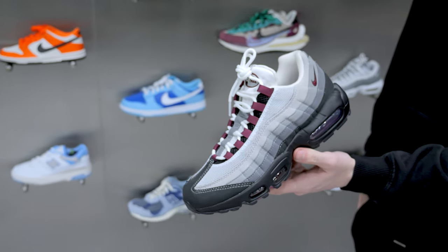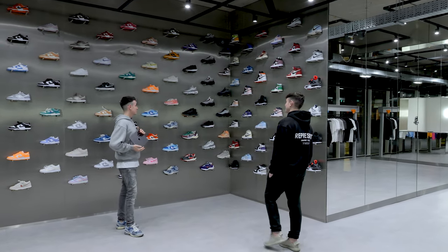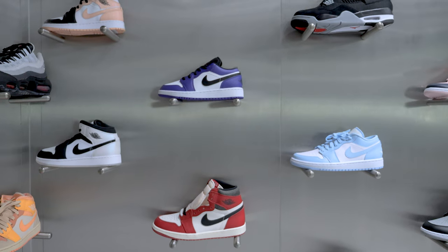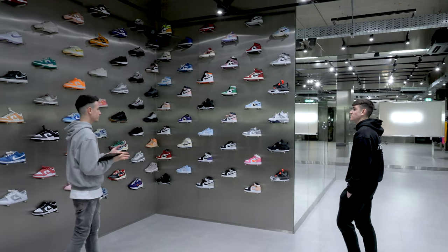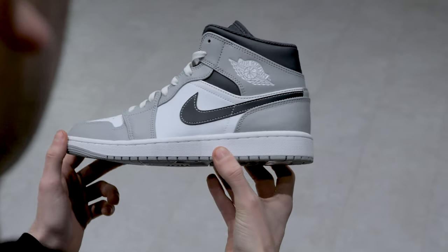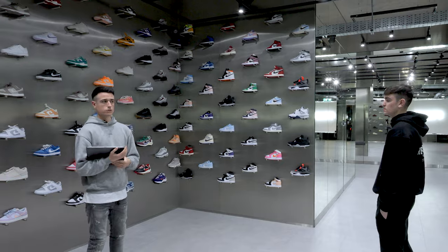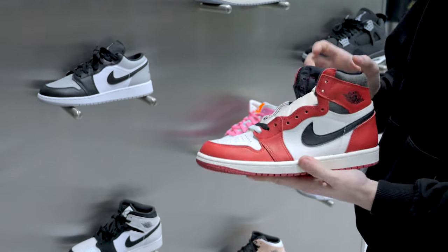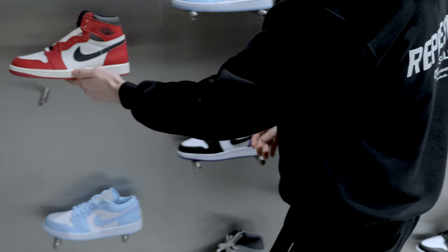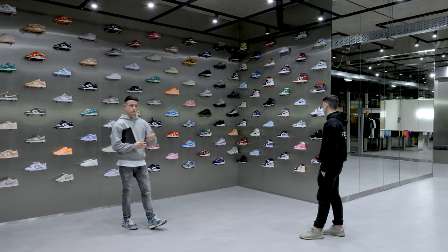Air Max 95s and 110s are huge in Glasgow. We don't stock 95s though — we like to only focus on ones that are a little bit harder to get. On the last wall we've got our Jordan wall, which we mix up between Jordan 1 lows, mids, highs, and Jordan 4s. We really focus on stocking a wall that people are interested in, not just stuff that might sit there for years. We can also source anything if anyone needs a specific pair.